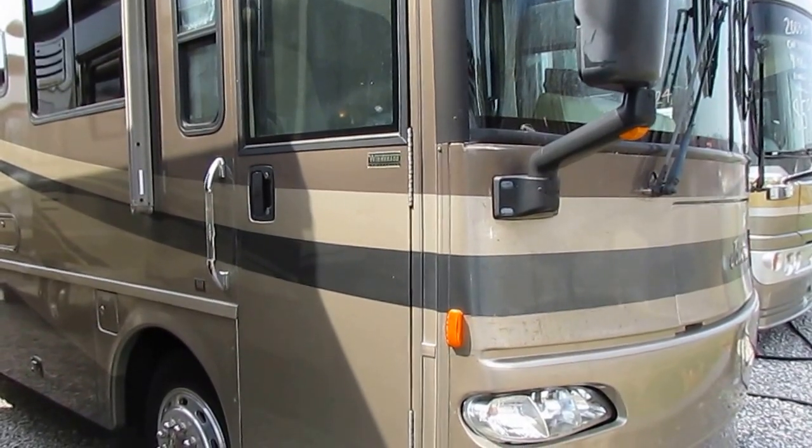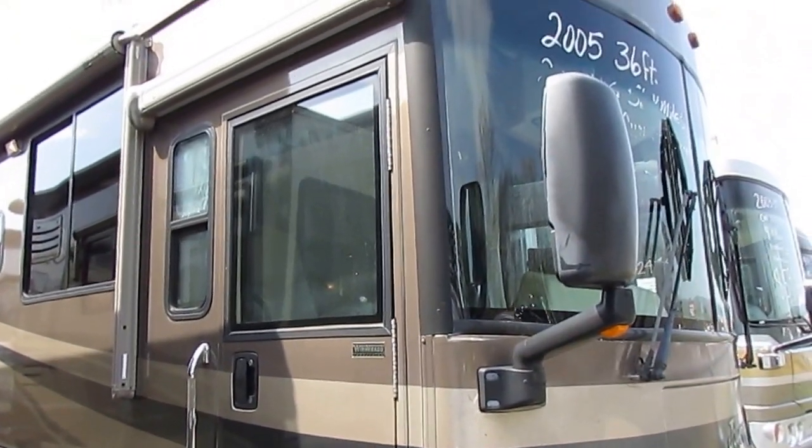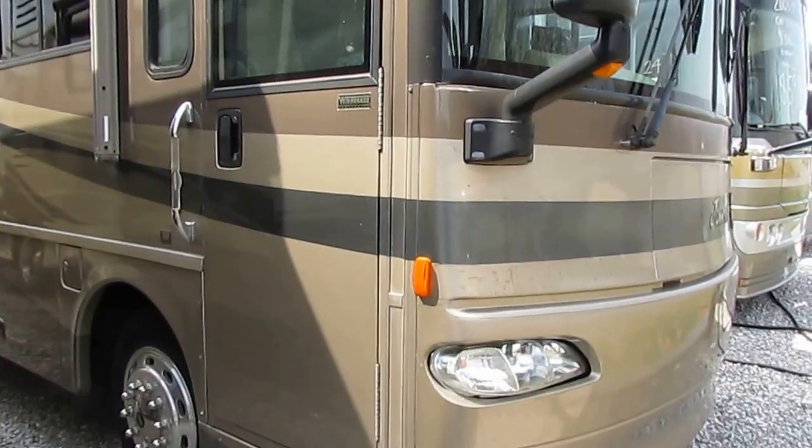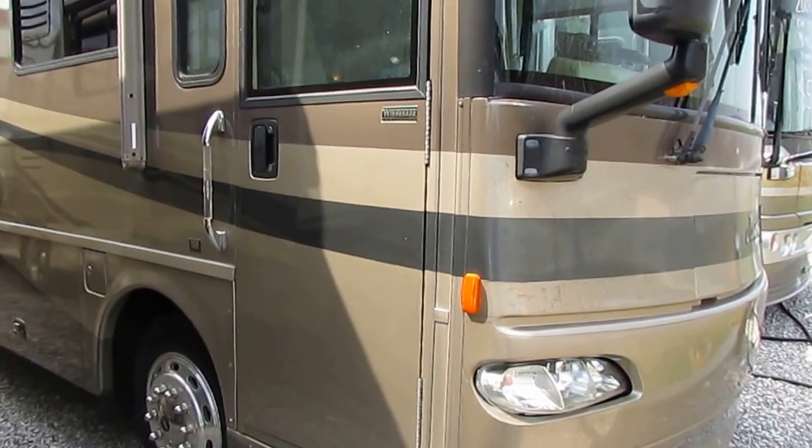Good afternoon folks, Big Bo here with another great diesel Class A motorhome value from Parkway RV Center. I've got a nice one today — one of my personal favorite motorhomes, the Winnebago Journey.